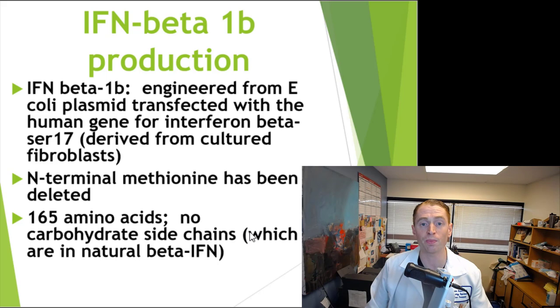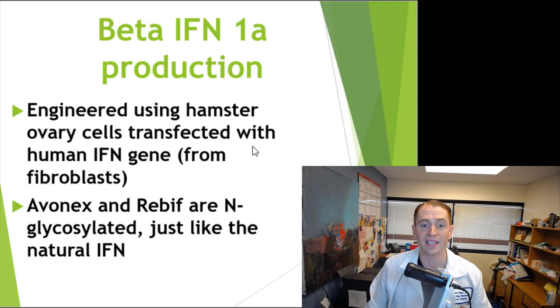The normal human interferon has a carbohydrate side chain. Beta-interferon-1a is engineered using hamster ovary cells, which are transfected with the human interferon gene from fibroblasts. Avonex and Rebif are N-glycosylated — in other words, they have the sugar side chain just like natural interferon. So you could say beta-interferon-1a is more advanced and more human-like, although there does not seem to be a significant difference in efficacy or side effects between Rebif and beta-seron or Extavia.